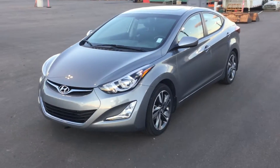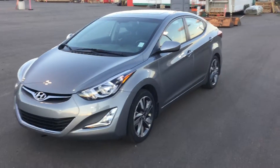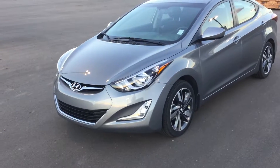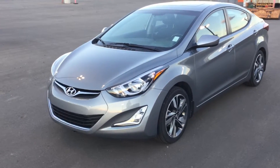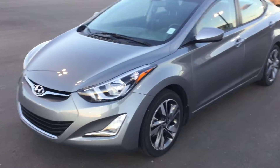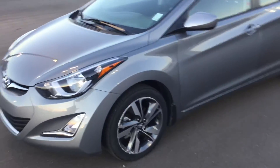Hi Heather, this is Jordan here from River City Hyundai. I work in the pre-owned sales department and today I'm going to do a video on your inquiry of the 2015 Hyundai Elantra GLS. It's a very beautiful vehicle — we just got this in with very low kilometers on it. I just wanted to do basically a walk-around on the outside and the inside so you can get a good look at the condition.